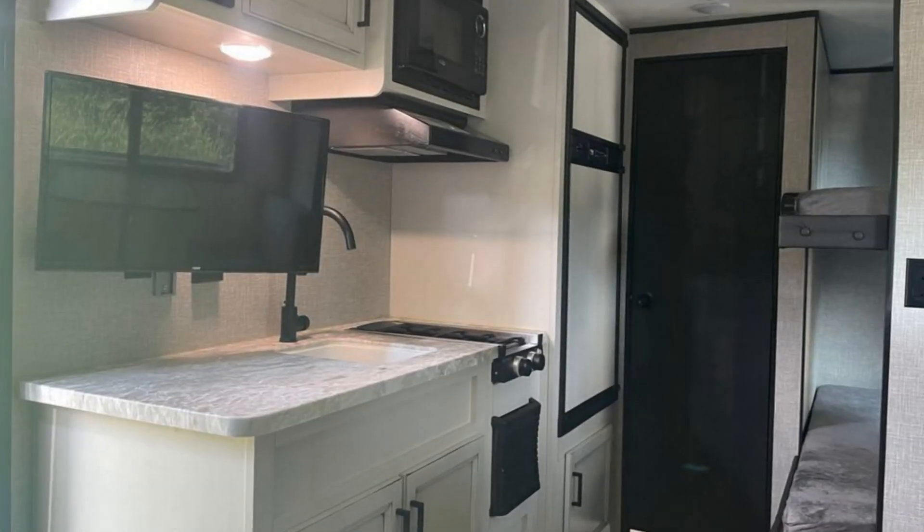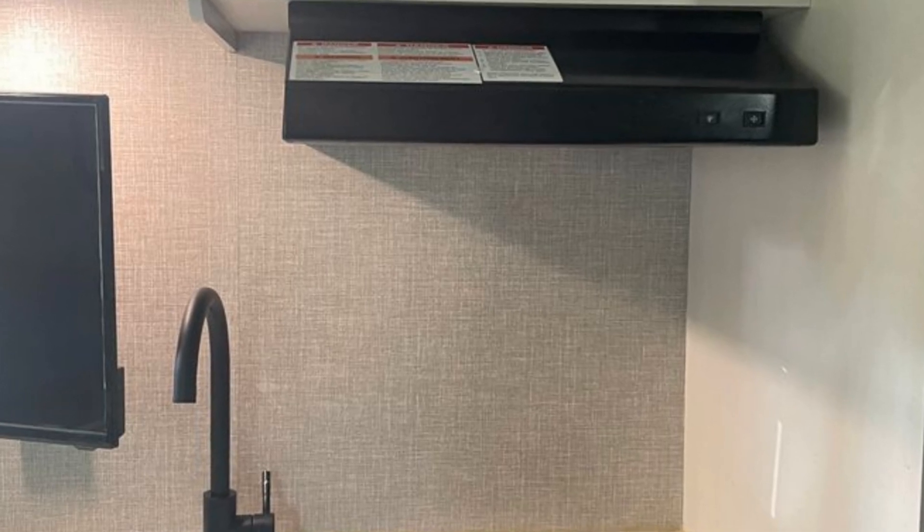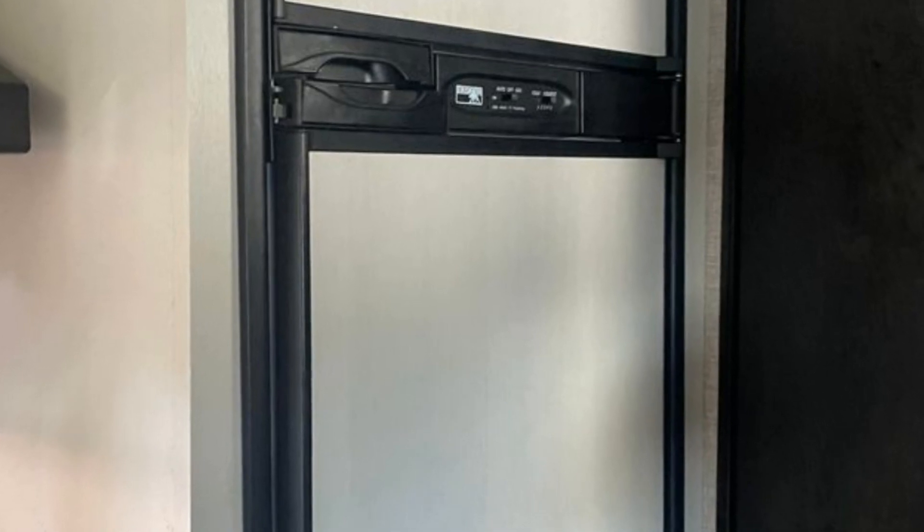Imagine heading off to all of your favorite destinations in this Jayco Jay Flight SLX Baja. This unit has a slide-out that significantly increases the usable space.